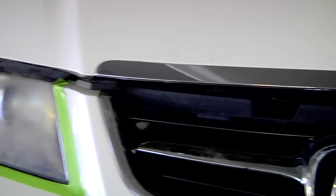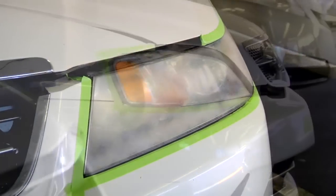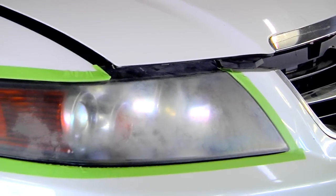Direct sunlight exposure over time will eventually cause the outer layer of your headlamp assembly to look like this and this. Not only does this affect the look of your car, but it traps the light, making it difficult to see down dark roads at night.